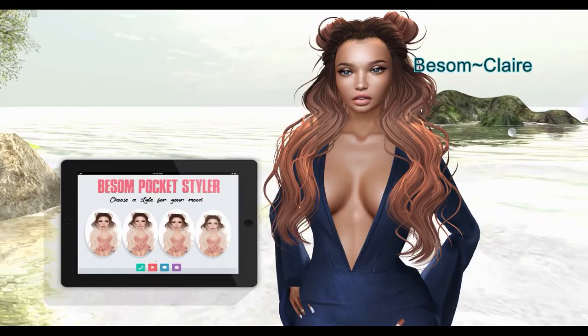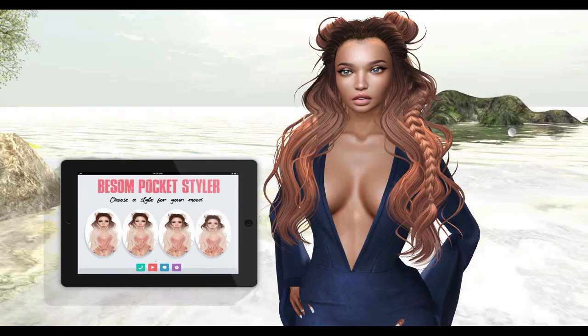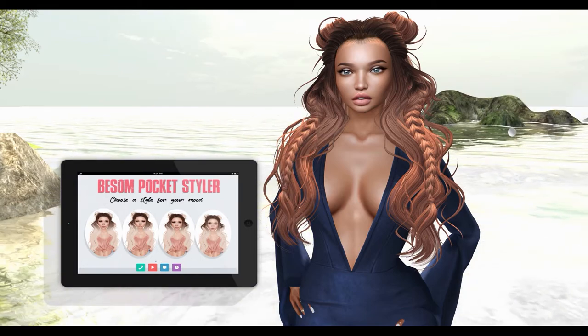Next from Besom, we have Claire. This hairstyle includes 6 color huds. There's also a Pocket Styler which allows you to change the style of the hair into 4 different variations.